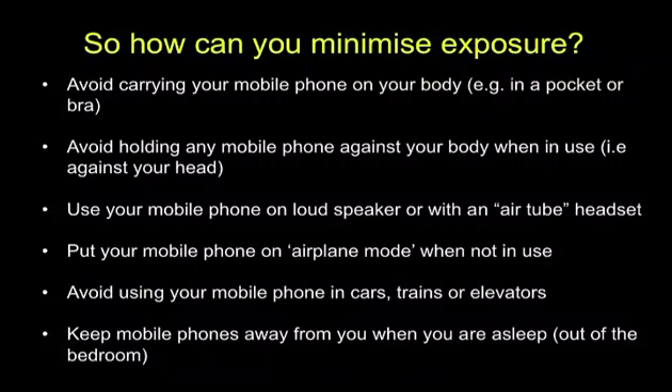People have a right to know how to minimize exposure. If you have to give a phone to a child, put it on airplane mode. That microwave oven works because there is a metal box around the microwave signal. Next time you get into an elevator or a train, put your phone on airplane mode — otherwise the signal magnifies and bounces all over the place. Keep the mobile phone away from you when it is on and you are asleep.